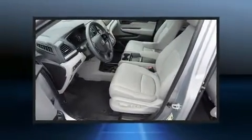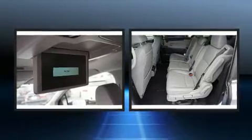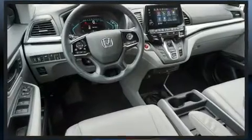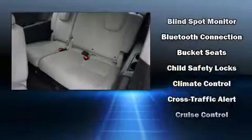Storage solutions are integrated throughout the interior, demonstrating thoughtful attention to detail. Safety equipment has been integrated throughout, including head curtain airbags, anti-whiplash front head restraints, an emergency communication system, and four-wheel disc brakes with ABS.